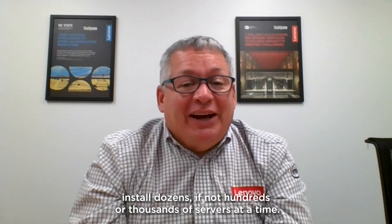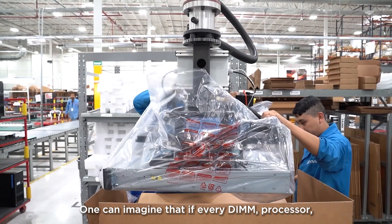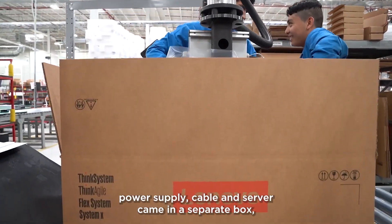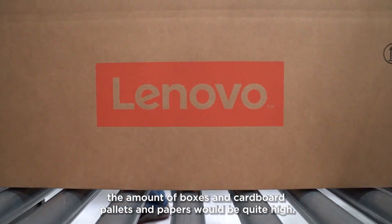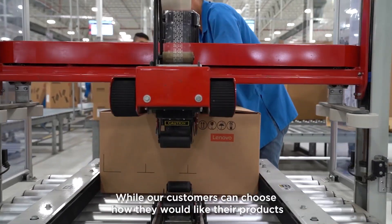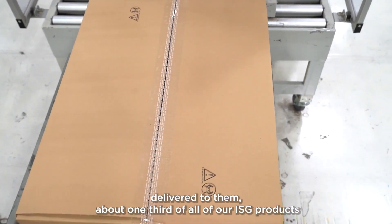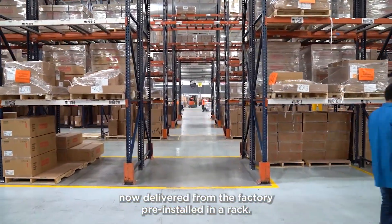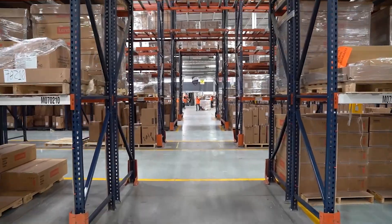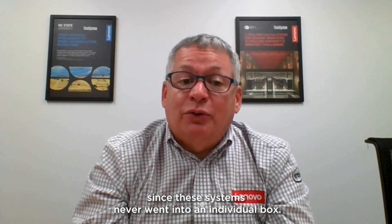Many of our customers install dozens, if not hundreds or thousands of servers at a time. One can imagine if every DIMM, processor, power supply, cable, and server came in a separate box, the amount of boxes, cardboard, pallets, and papers would be quite high. While our customers can choose how they would like their products delivered to them, about one-third of all of our ISG products now deliver from the factory pre-installed in a rack. This is our version of bulk packaging, so the customer gets up and running very quickly, plus there are big environmental benefits since these systems never went into an individual box.